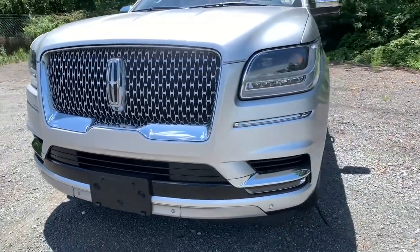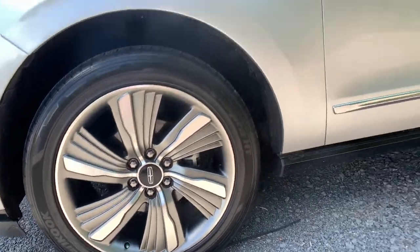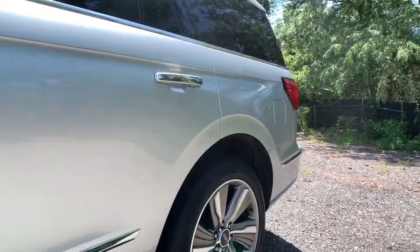You deserve the SUV that meets the highest standards for comfort and capability. Get into the Navigator. Our team will give you an outstanding test drive experience. Stop in today.